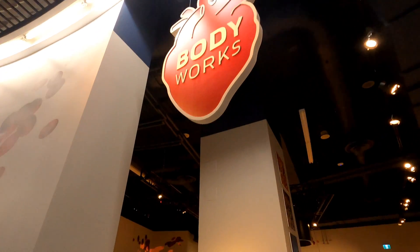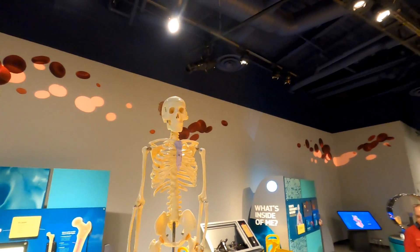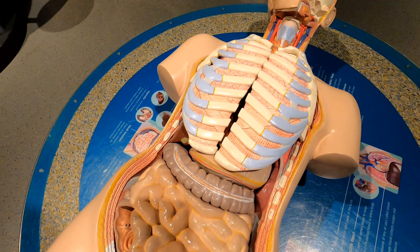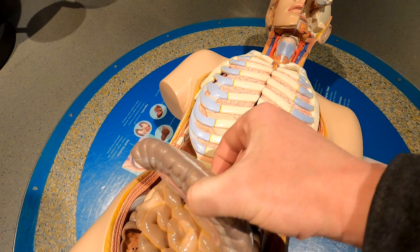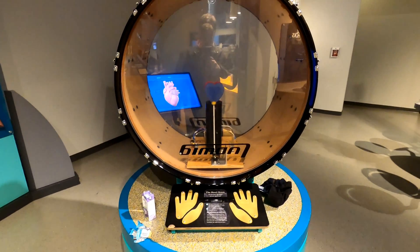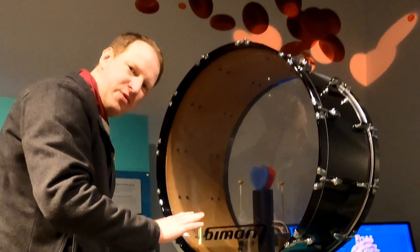Let's step inside the Body Works Gallery. This is the most realistic version of Operation I've ever seen. Unfortunately I always seem to hit the sides and buzz the buzzer. This is interesting — they have a heart drum. It says, do you have the heart to beat the drum? Looks like I just place my hands on here and then it's going to bang the drum. Okay, we're just going to put our hands on here.